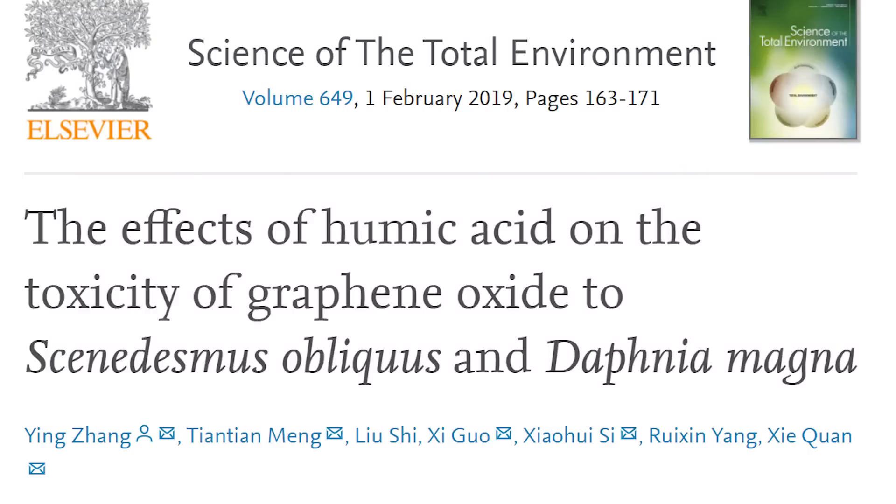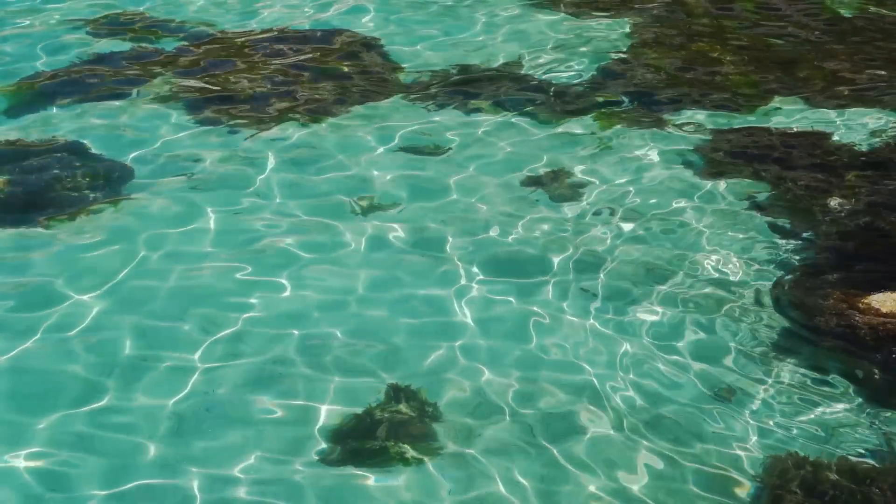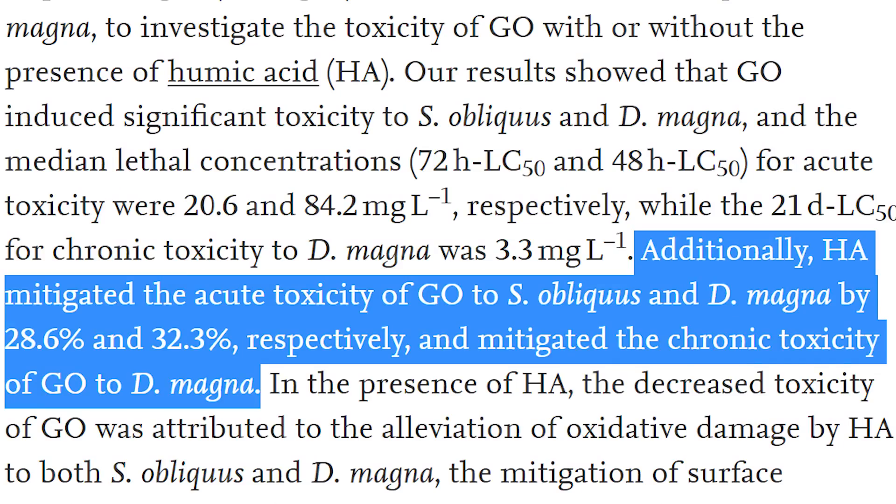A second study found that graphene oxide induced toxicity in two separate ocean species, and then discovered that humic acid reduced the acute toxicity to both species by significant percentages.